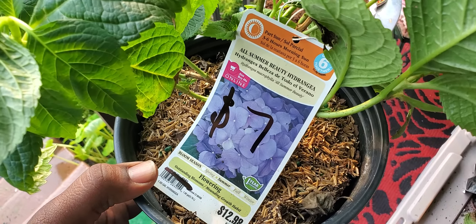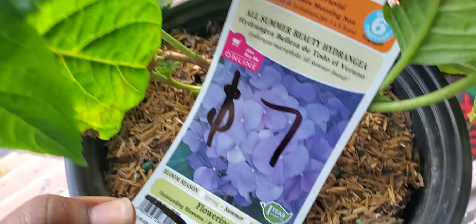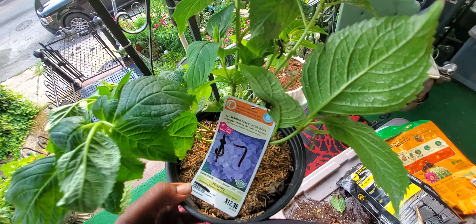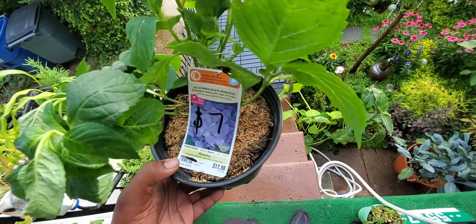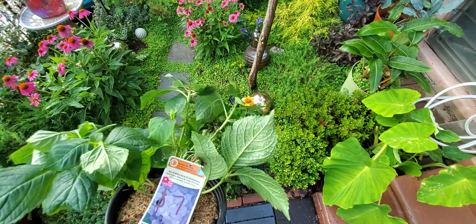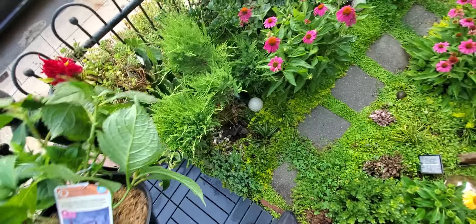I need y'all's help. I got this hydrangea — seven dollars, half price — and I want to cram it into the garden, but it's going to require me to tear up some stuff. I want to know if it's worth it. I'm gonna show you where I want to put it. I've been cramming things in — I put the coneflower there the other day, and I put the lari pea here just a few minutes ago.